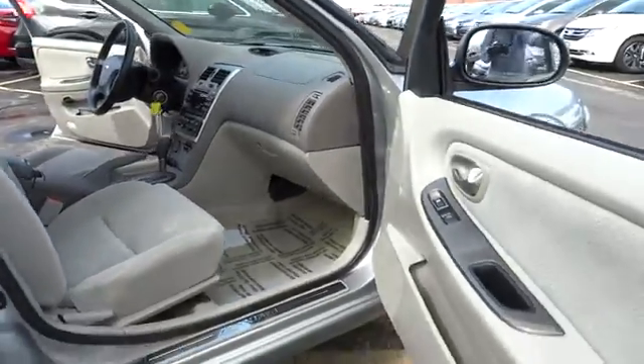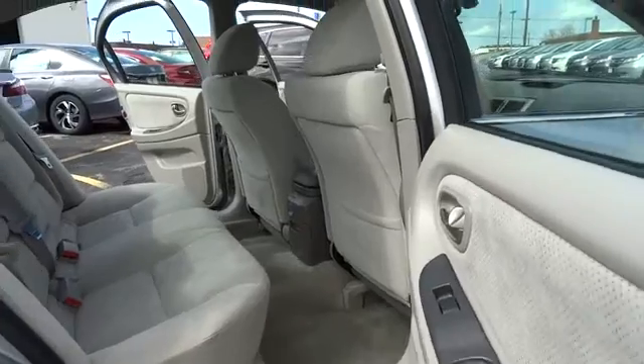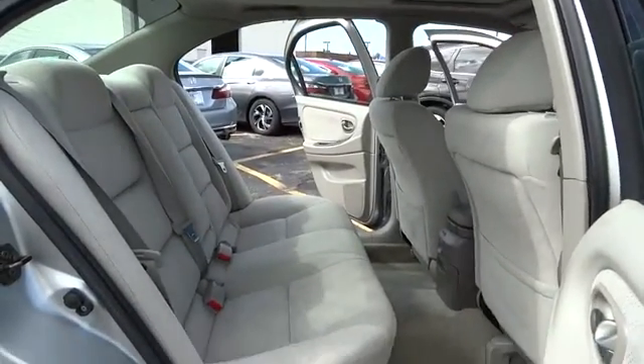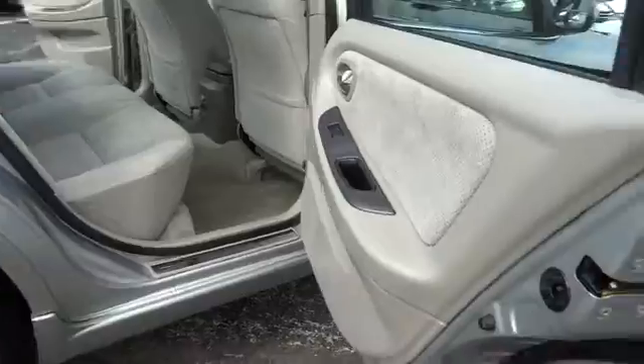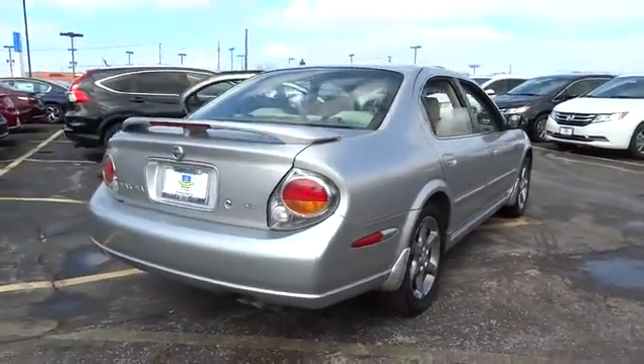Anti-lock braking system, keyless entry, steering wheel audio controls, leather-wrapped steering wheel, adjustable steering wheel, power steering, driver airbag, aluminum wheels, four-wheel disc brakes, auto-dimming rearview mirror.